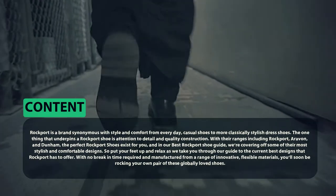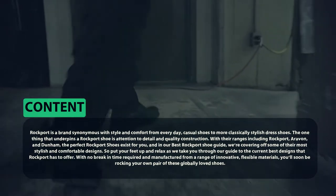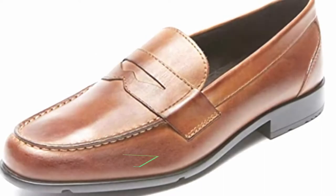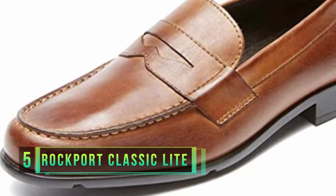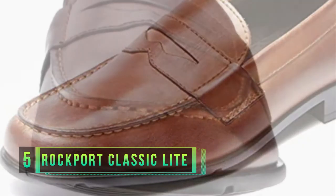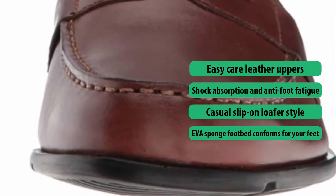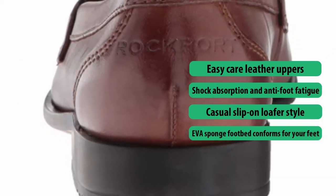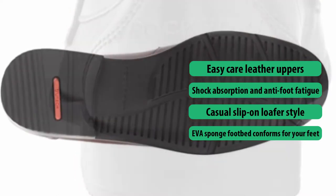Number five: Rockport Classic Light Penny Loafer. Making it onto our best Rockport shoe list is this classic penny loafer — an easy-to-wear slip-on that is supremely comfortable and effortlessly stylish. Your feet seriously won't believe how comfortable this dress shoe is. They're more like comfortable slides you won't want to take off, and they work perfectly well with a suit as much as with khakis or smart denim jeans.